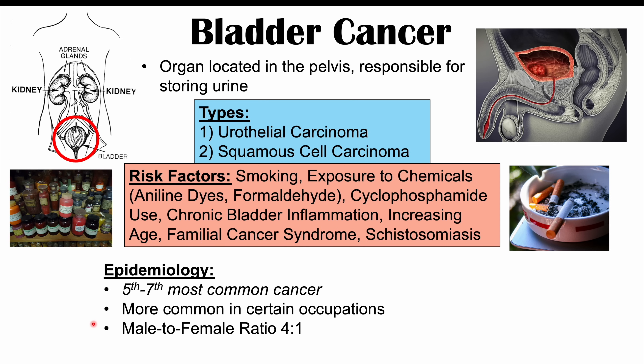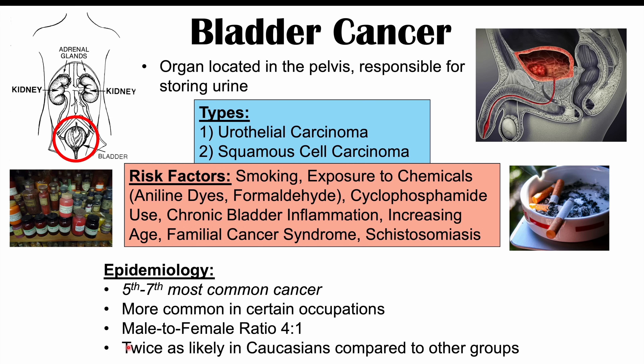The male to female ratio for bladder cancer is four to one, so for every four males there is one female with bladder cancer. It is twice as likely in Caucasians compared to other groups. Increasing age is a risk factor, and we typically see this cancer occurring in those over 60, especially in those over 70.